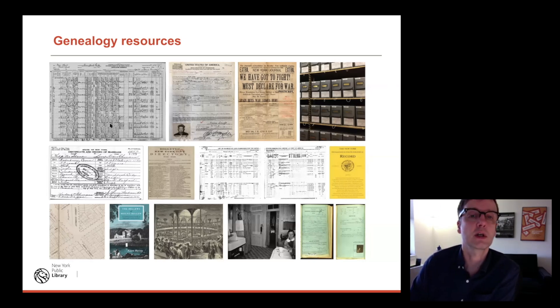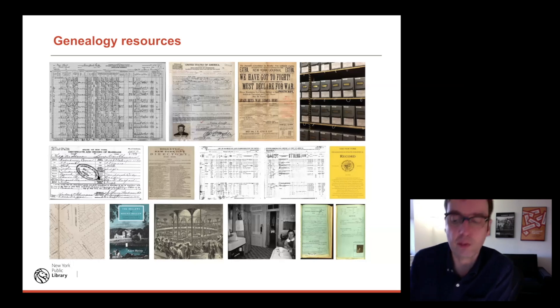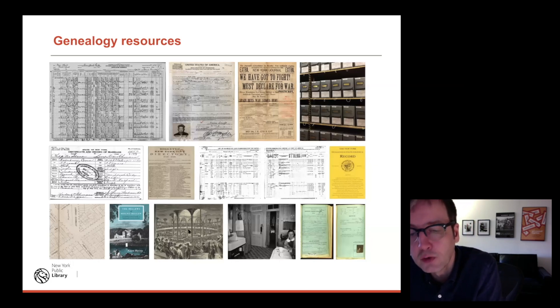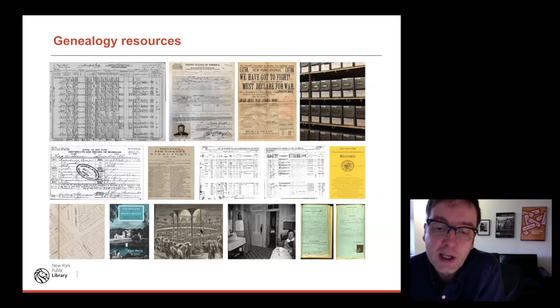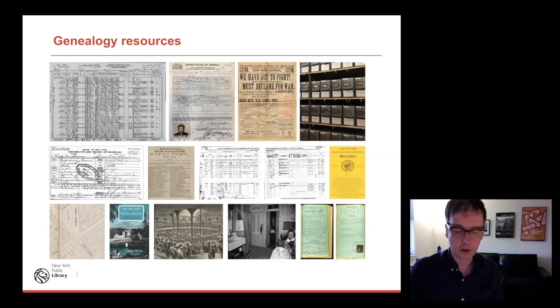Some basics of genealogy research include working backwards, writing down what you know, getting organized, evaluating evidence, talking to family members, working with librarians, and taking classes. Key resources include censuses — the census is the great record for starting genealogy research. Also naturalization records, records of citizenship, ship passenger lists, other records of immigration, newspapers, archive collections in libraries, family files from the New York Genealogical and Biographical Society, vital records — birth, marriage, and death certificates — city directories, which go back almost to the beginning of the United States, maps, published family histories, and all sorts of images.